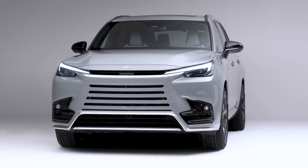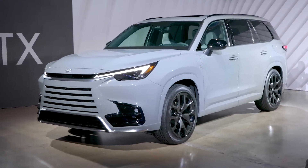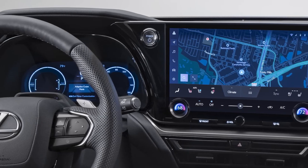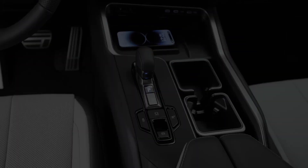The TX is expected to go on sale in late 2023 with a starting price of around $50,000. The TX will have four trim levels: Base, Premium, F Sport, and Luxury.